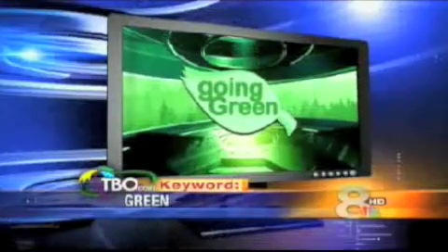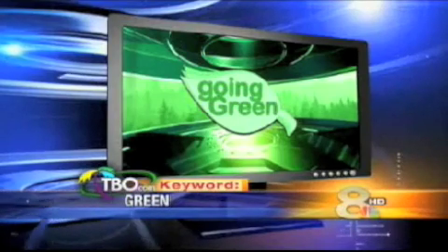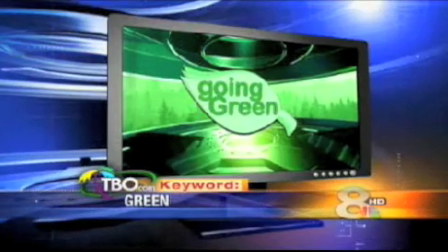Some geothermal models work off just the underground temperature, and water is not needed. There is a benefit to using the water system, however — it provides a discharge of hot water, which can essentially supply you with free hot water. To find out more about geothermal systems, head to the Greenlight blog at tbo.com. Keyword is green.